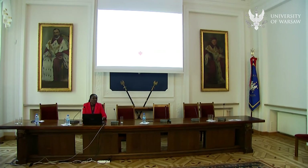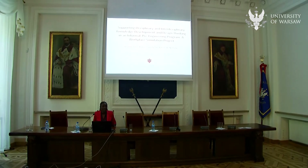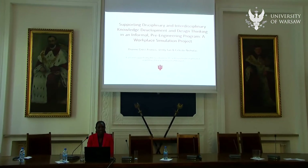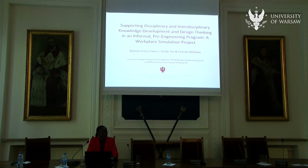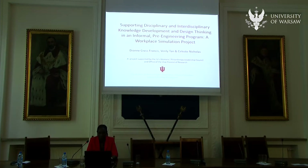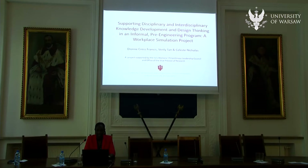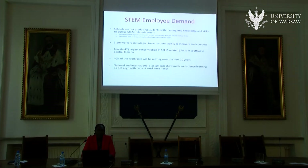We're going to look at the ways in which engaging students in working on this STEM project supported disciplinary and interdisciplinary knowledge development and design thinking working on this pre-engineering STEM project. My co-author is right here, Celeste Nicholas.